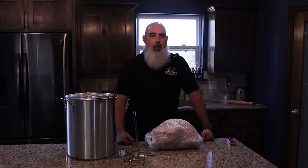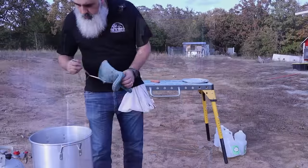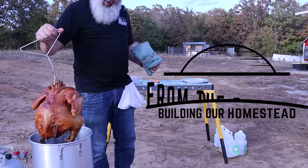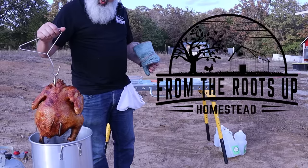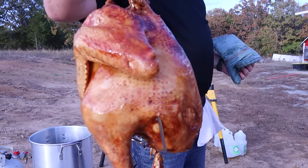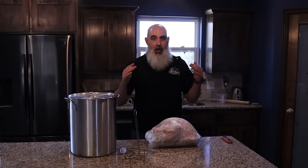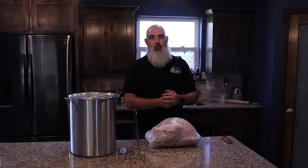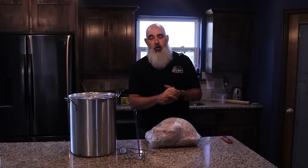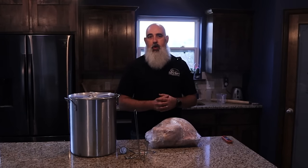Hello and welcome to From the Roots Up. Today we are going to be deep-frying turkey, whether you are getting ready for a Thanksgiving feast or you just want some turkey to have. One of Christie's favorite things is turkey, so we cook one of these, slice it up, and she'll have sandwiches for a while. So no matter what the reason, if you are thinking about deep-frying a turkey, this is where you want to be.